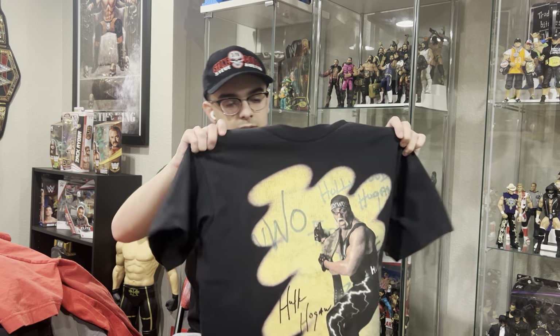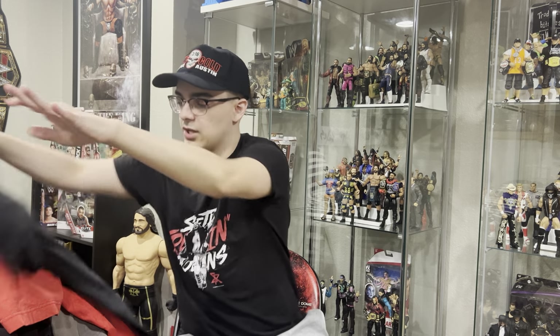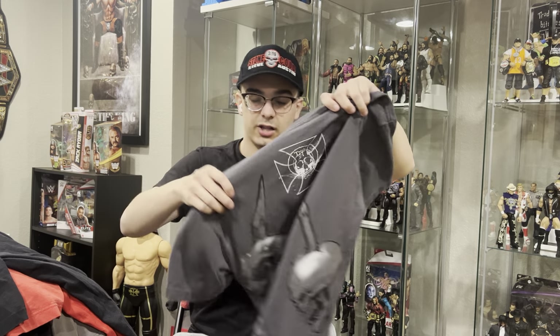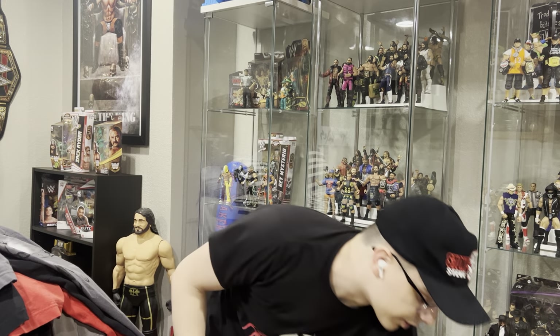Next up we got another Hogan — the Hollywood Hulk Hogan WCW shirt with him spray-painting. It's cracked, it's a perfect fade. Another one I just love. Right here we got the 2009 Triple H t-shirt — this is like when I first started watching wrestling, 2008, 2009. This is the shirt he was wearing, and I love the back with the skulls. It's just an awesome t-shirt. Found that one on Mercari.